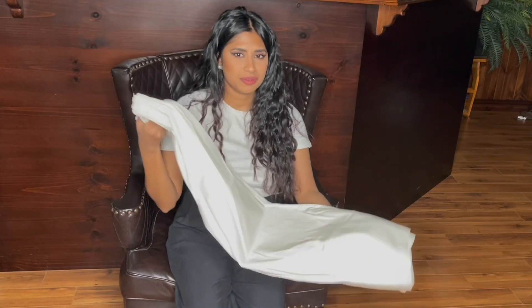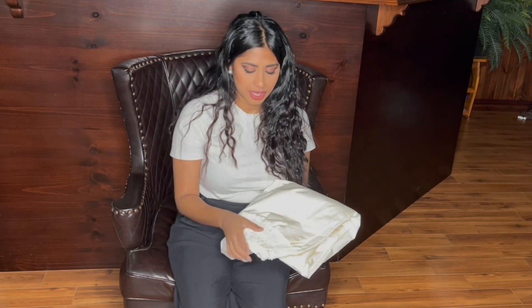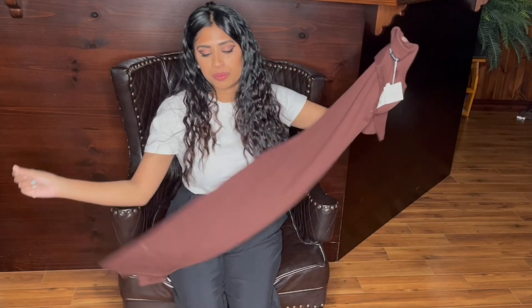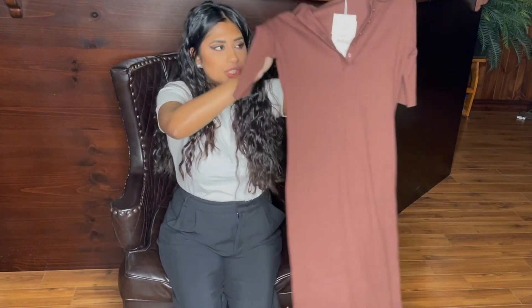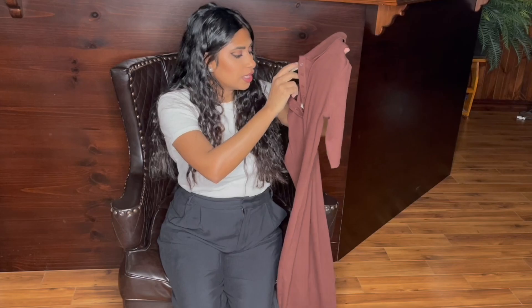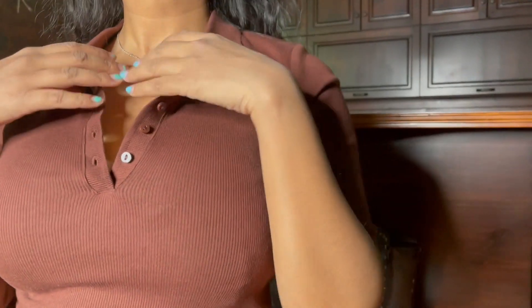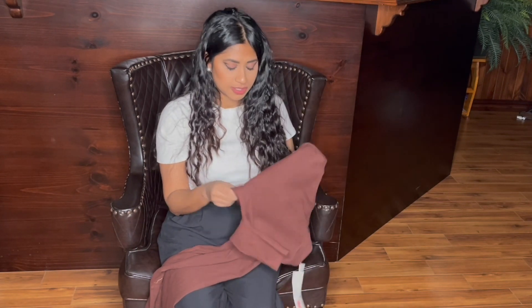I fit into most mediums, but this one is cut very large. Then I have this cute midi-length chocolate brown polo dress — I love it, it's so cute! I can't wait for summer because I'll be wearing this with sneakers or sandals. I got it for $12.99 in a size medium, but even a small would have been fine since it's very stretchy.